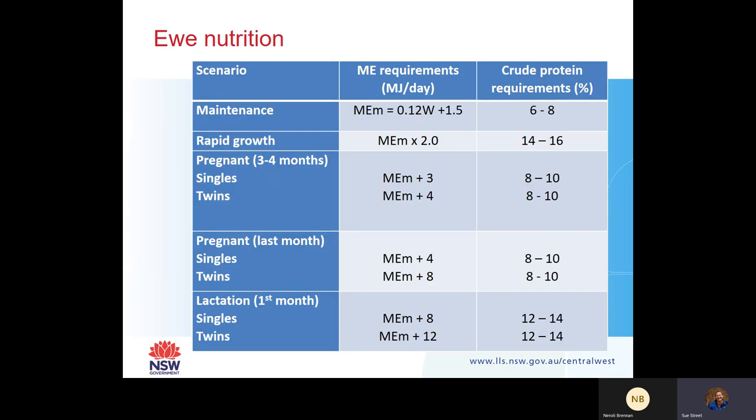Some ewe nutrition figures: a maintenance or dry ewe has much lower demands compared to a ewe who is pregnant with singles and twins in early pregnancy, compared to late pregnancy and during lactation. Crude protein requirements are really important. At scanning, it's important to be allocating feed to your twin-bearing ewes, and from lambing, allocating high quality feed because their energy and protein demands are really high at that stage.